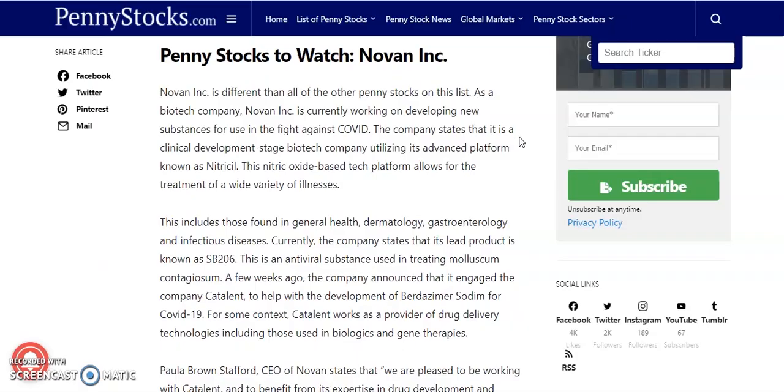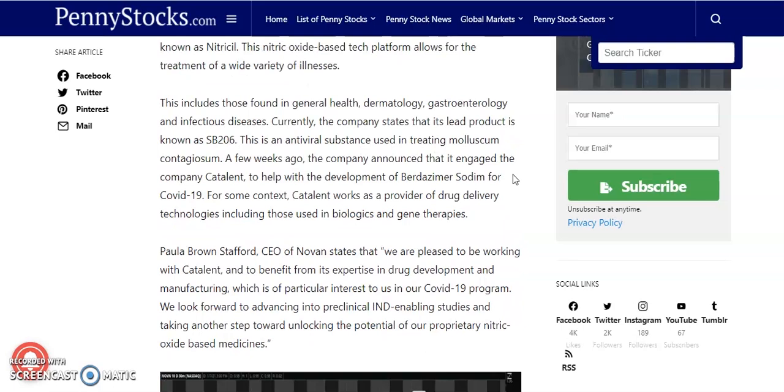Last but not least, the fourth penny stock is Novan Inc — different from the others as it is a biotech company. So in this video we've covered energy, tech, and now biotech. Novan Inc is currently working on developing new substances for the fight against COVID-19. The company is a clinical-stage biotech utilizing its advanced platform known as Nitricil, a nitric oxide-based technology platform that allows treatment of a wide variety of illnesses including dermatology, gastroenterology, and infectious diseases. The company's lead product is SB206, an antiviral substance used in treating molluscum contagiosum.